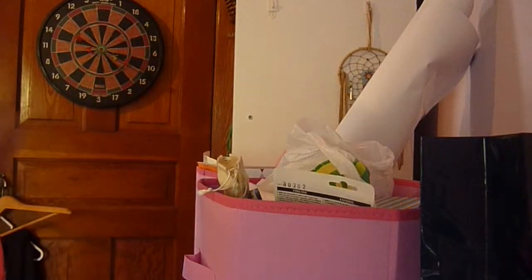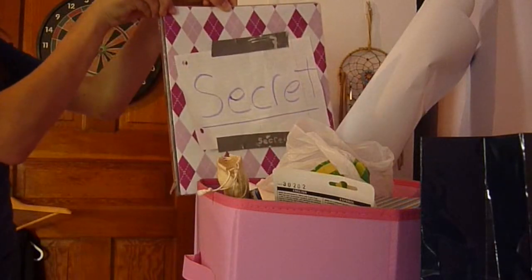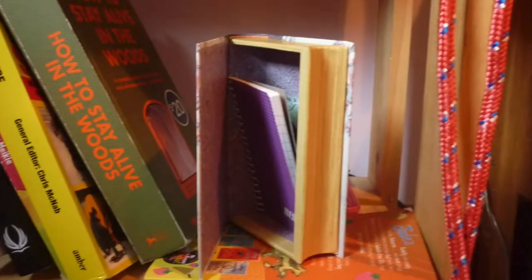Are you tired of people entering your room unannounced? Are you utterly infuriated that other people are snooping through your stuff without asking? If so, then here are three ways to booby-trap your door so that no one enters, and some good advice on hiding your stuff where nobody will find it.